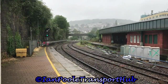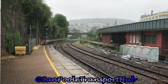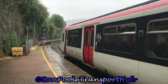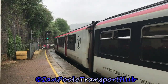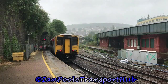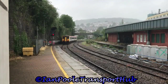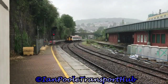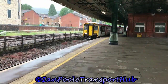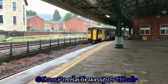Let's get started here at Pontypridd with 150 282, departing with the 0842 Transport for Wales service from Barry Island to Aberdare. Next train to depart is 150 267, working the 0844 Transport for Wales service from Aberdare to Barry Island.